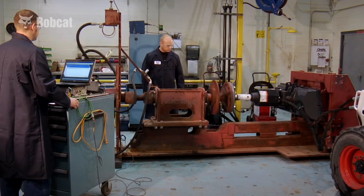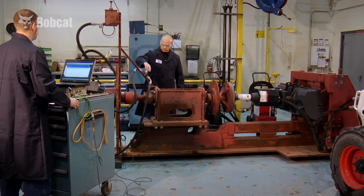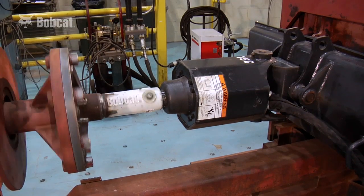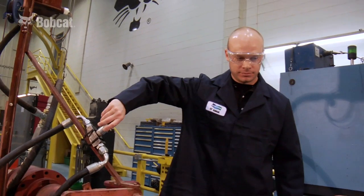I already know which auger I would trust, but you can decide for yourself. There's a myth out there that planetary drives provide more torque. Bobcat uses a direct drive system that actually provides more when it really counts.